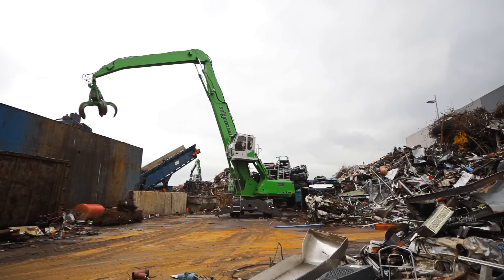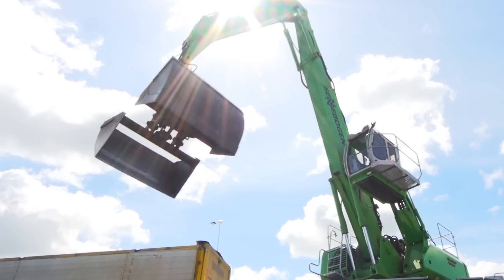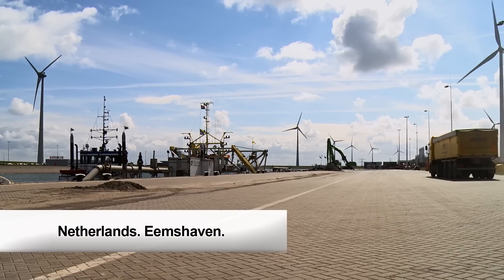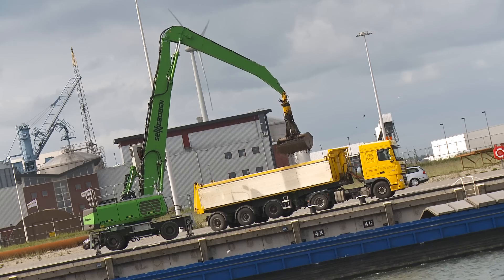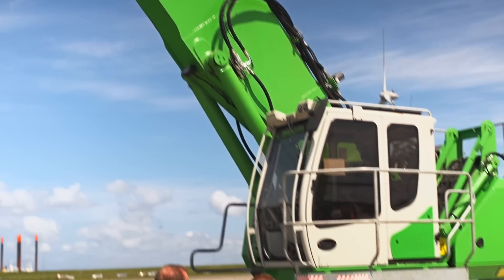The Sennebogen 835 is well equipped and ready for a wide range of applications in material handling. In the Netherlands, at Eemsthaven, for the Eltsinger Group, the Sennebogen 835 does an excellent job in cargo handling.